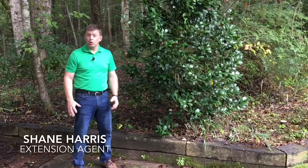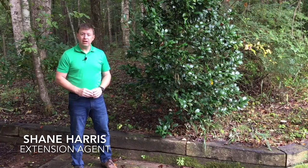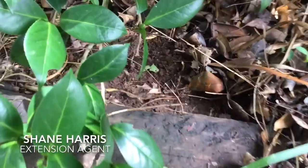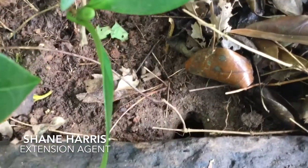Hi, I'm Shane Harris with the Alabama Cooperative Extension System, and this morning I'm standing on my back patio near a yellow jacket nest. I discovered this yellow jacket nest a couple of weeks ago and want to talk a few minutes about controlling yellow jackets.